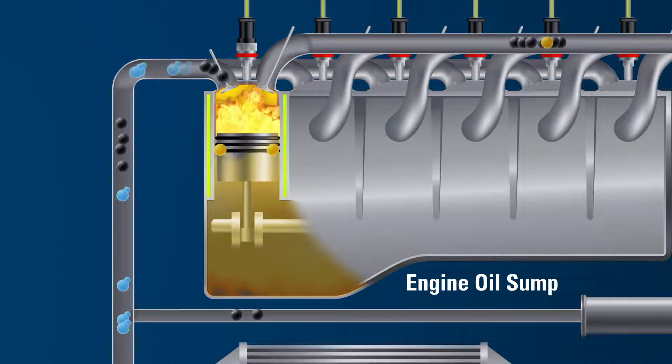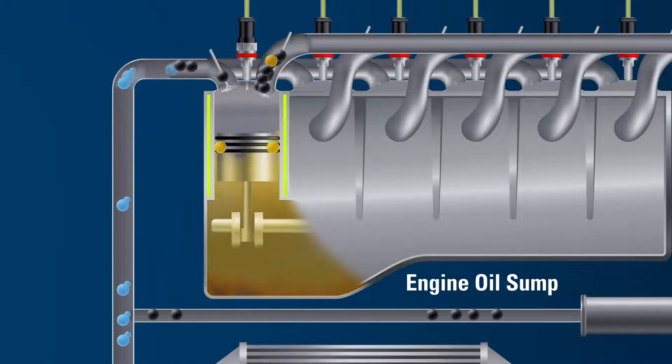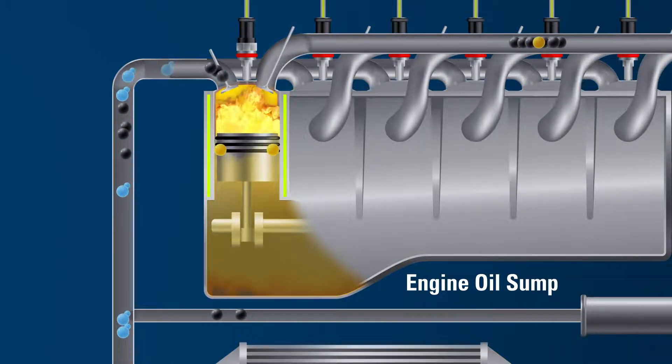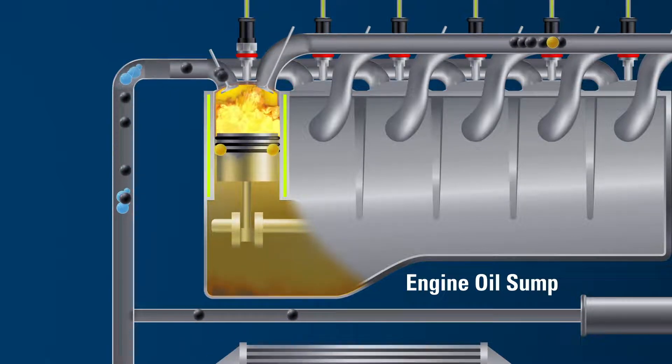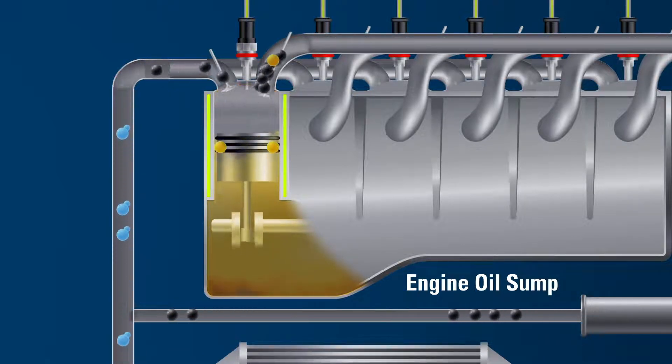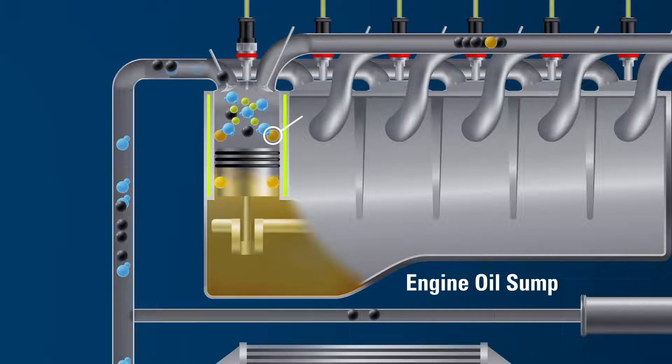and dissipate heat. Inside the combustion cylinder, the engine oil lubricates the metal-to-metal sliding surfaces between the piston rings and the cylinder liner, as well as removes any post-combustion contaminants, like soot.